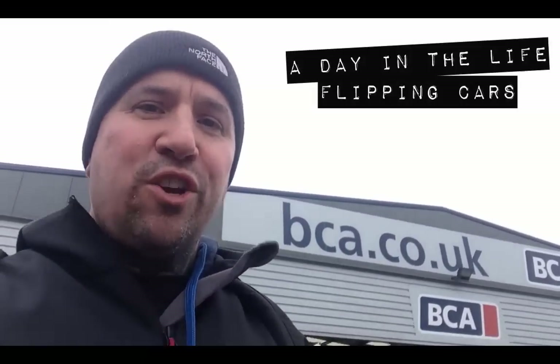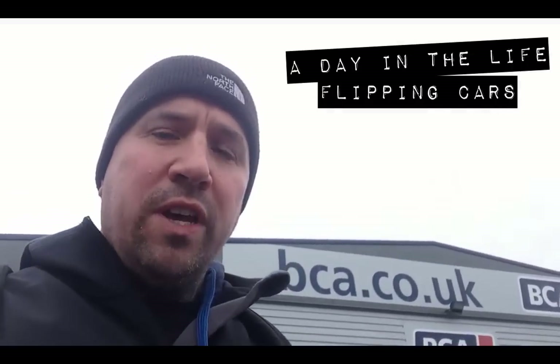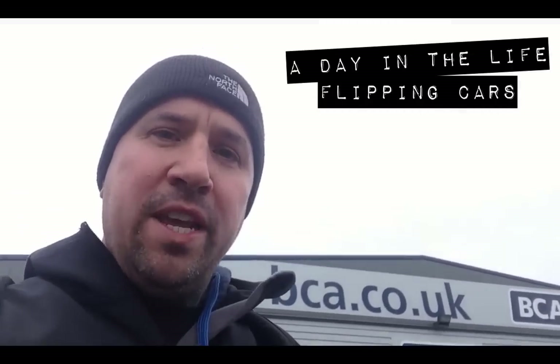Hey guys, Chris here from FlippingCars.co.uk and welcome to another day in the life flipping — not cars, but vans.